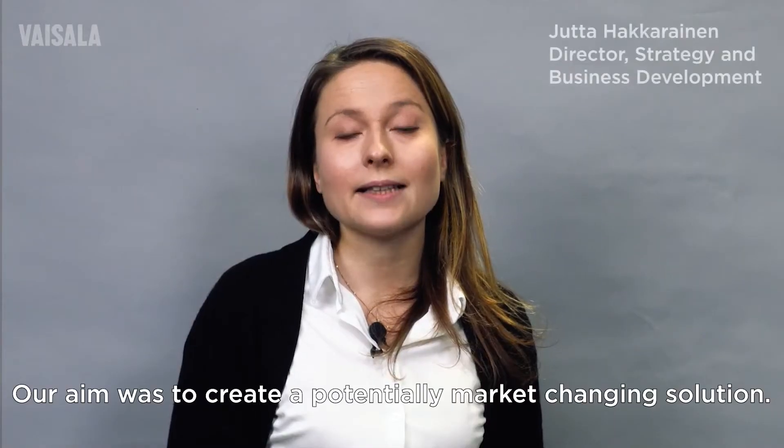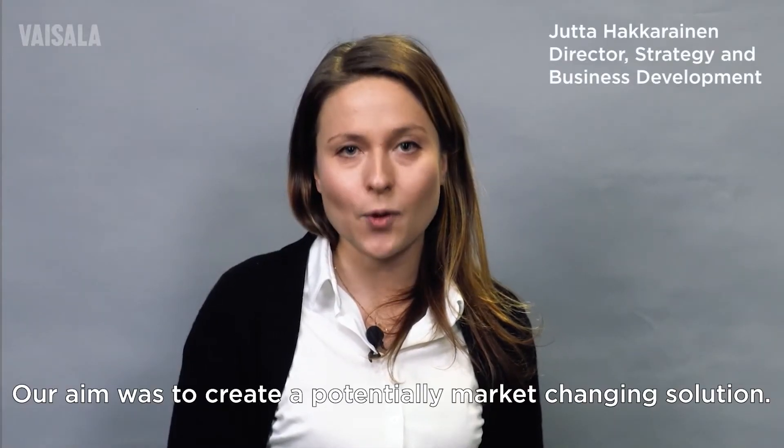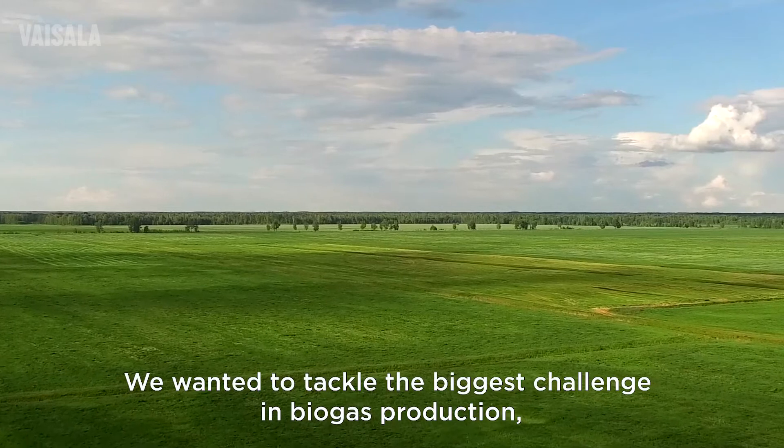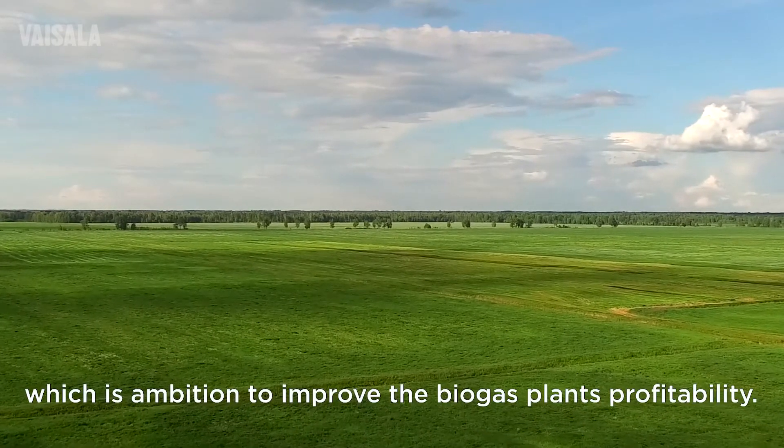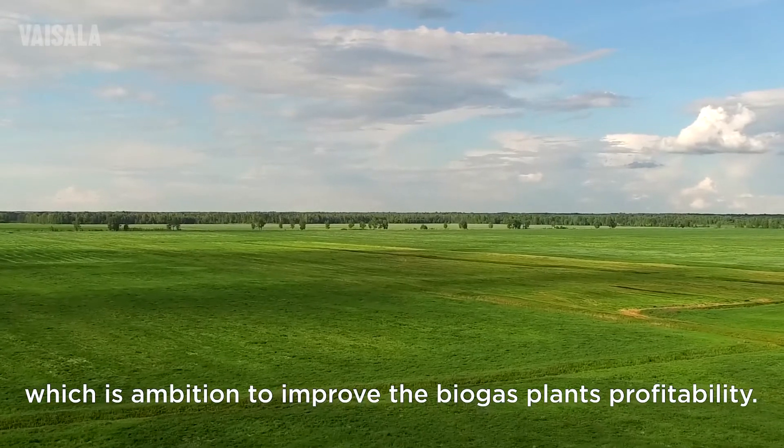Our aim was to create a potentially market-changing solution. We wanted to tackle the biggest challenge in biogas production, which is the ambition to improve the biogas plant's profitability.